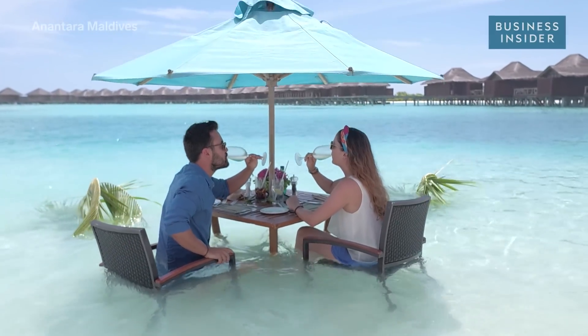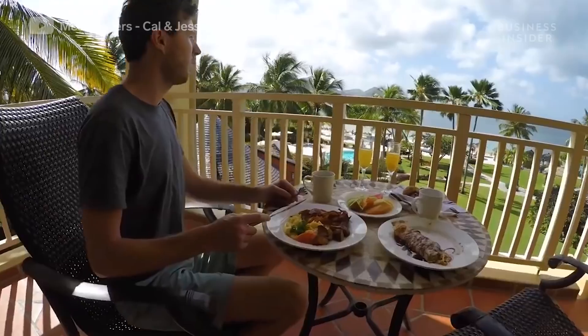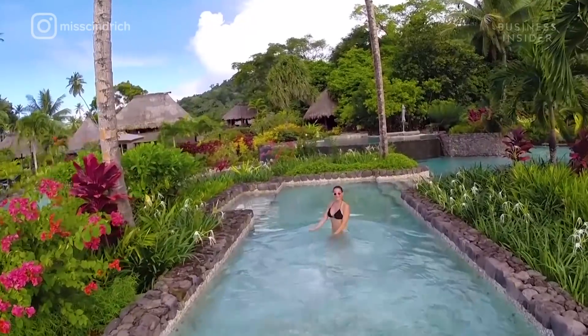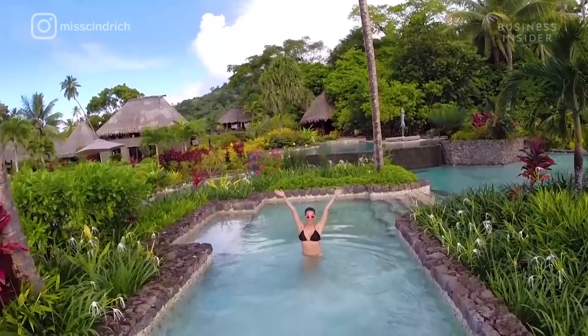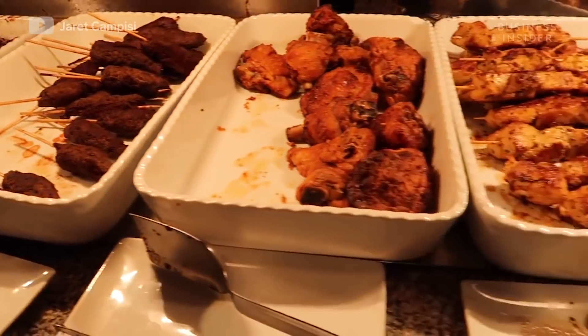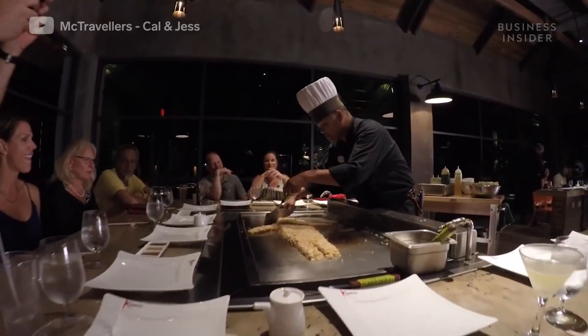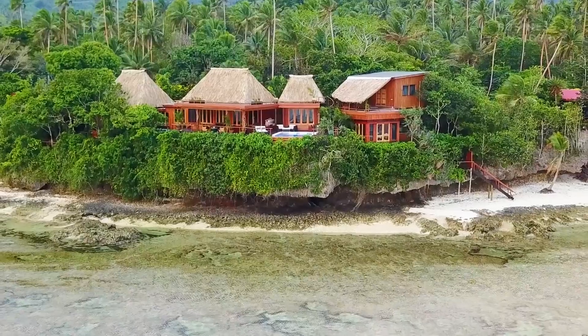All-inclusive resorts seem great. You pay an upfront price, then you get to spend a week drinking on the beach, dining under palm trees, and relaxing next to the pool. Since you don't have to pull out your wallet, it almost feels like you're saving money. And for those with a big appetite, that's probably true. But for others, you could actually end up spending more — $980 more, one study found.